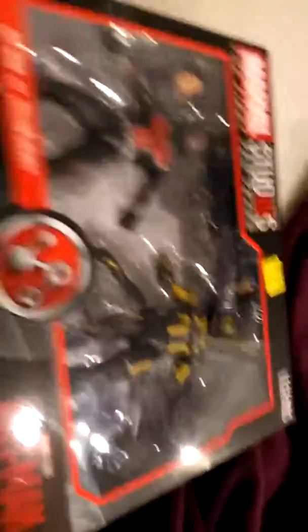We have the Marvel Legends series, and what is it you may ask? An Ant-Man series. But which Ant-Man? Boom.